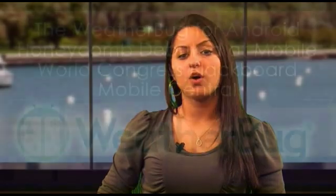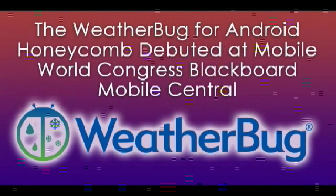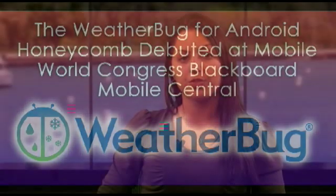Earth Networks, owner of Weatherbug products and services, has announced the availability of its Weatherbug mobile app for Android 3.0 Honeycomb operating systems. The new application debuted this week at the 2011 Mobile World Congress in Barcelona, Spain at Google's exhibit.